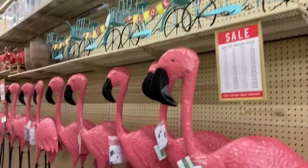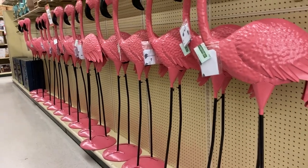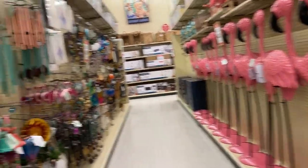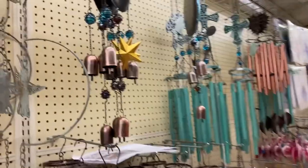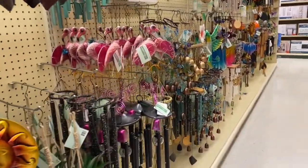Let's just take a stroll down through here — the spring shop. Look at these flamingos; these things are huge. They're taller than I am. And here's some more stuff from the spring shop. I really like flamingos.